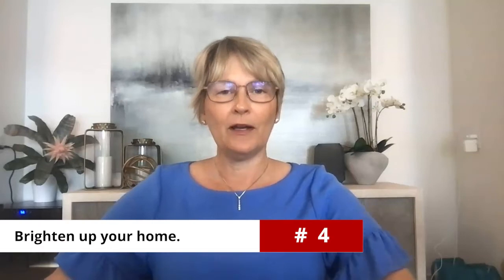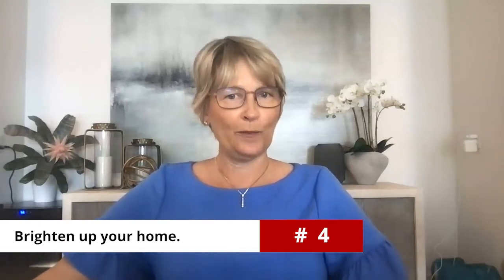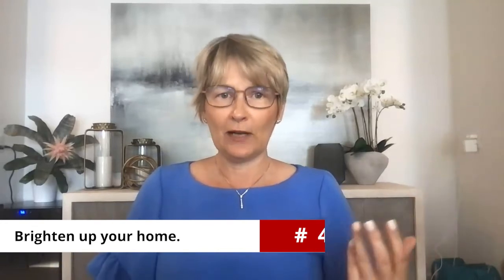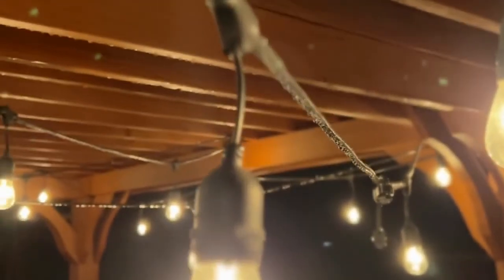Tip number four: brighten up your home. Open the windows and blinds, and maybe even change your light bulbs. Sometimes we have yellow and white lights mixed together and they change the whole lighting of your home — making a big difference.